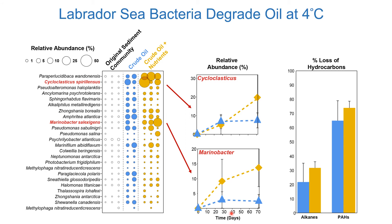An interesting thing to note is that both of these oil-degrading bacteria had greater abundance when nutrients were added. And when we look at the geochemistry of the oil at the end of the incubation, nutrient addition allowed for greater losses among both alkanes as well as PAHs.